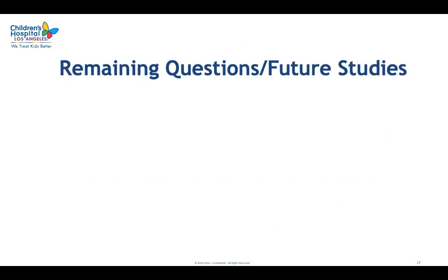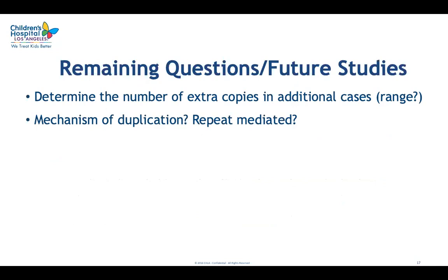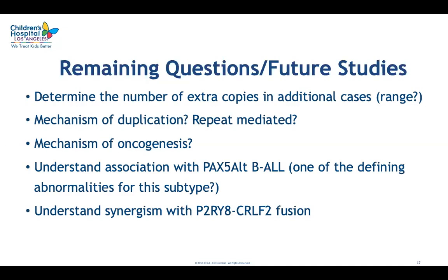There are many remaining questions for future studies. It will be important to determine the copy number in additional cases, as there may be a minimal number required for oncogenicity. It will be interesting to study the mechanism of duplication and whether it is repeat-mediated, to understand why it recurs in independent B-ALL cases, how it leads to oncogenesis, and what the downstream consequences of the altered PAX5 protein are. It will also be important to confirm whether PAX5 amplification is indeed a primary driver in PAX5-alt B-ALL, and to understand its striking synergism with P2RY8-CRLF2 fusion.